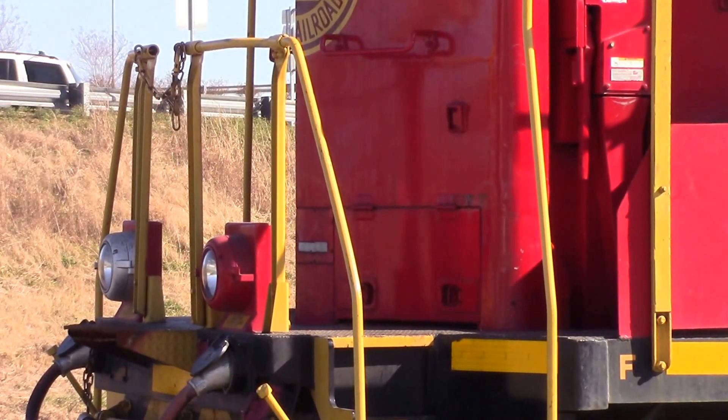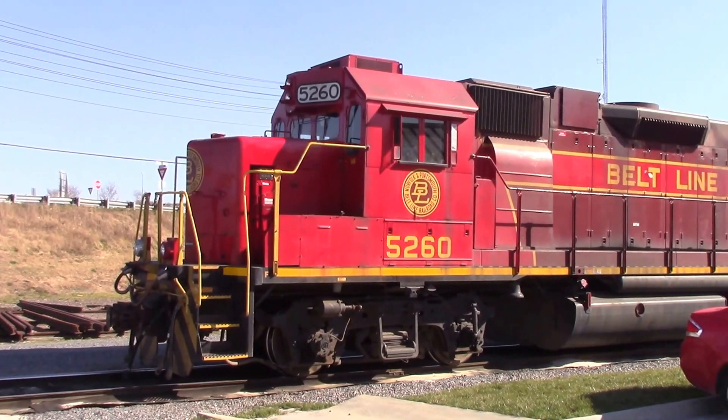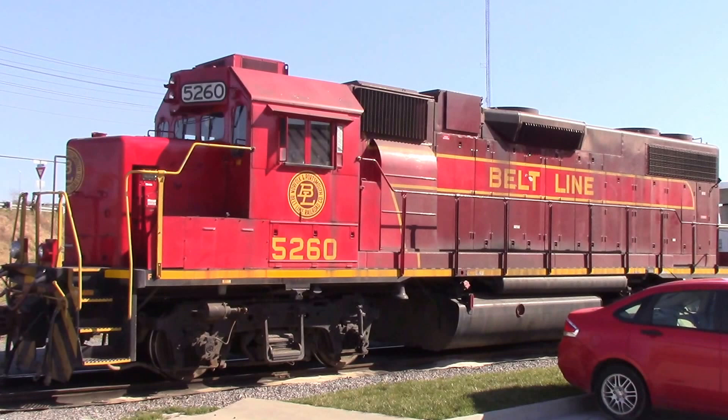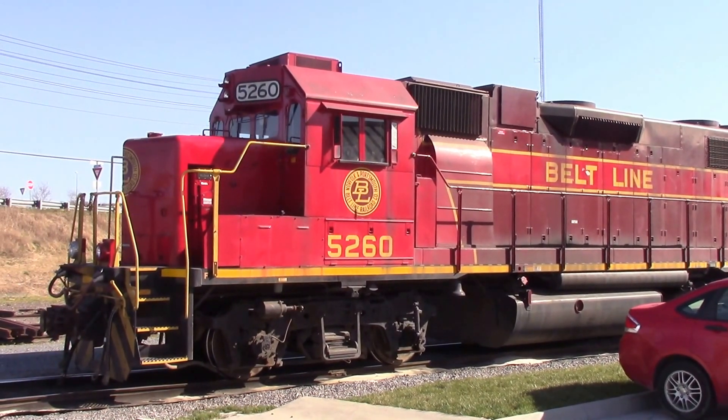For you YouTubers — were the front ditch lights on the GP38-2's add-ons, or were they originally put on during manufacturing? Please leave me a comment in the description box for that. So anyway, that concludes this little special on Beltline. This is Engineer Pat and I will see you next time.